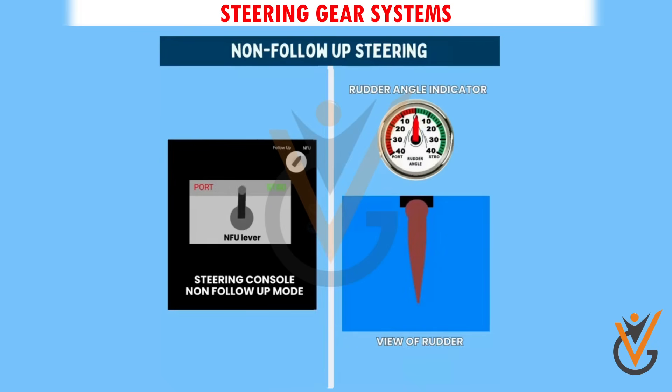NFU mode is used when the steering telemotor system fails, as NFU sends rudder setting directly to the control unit.